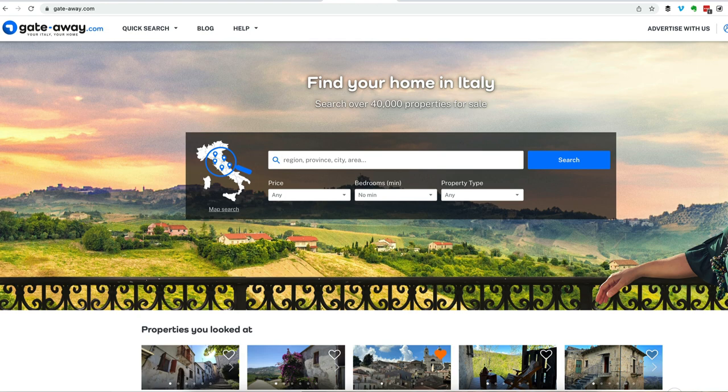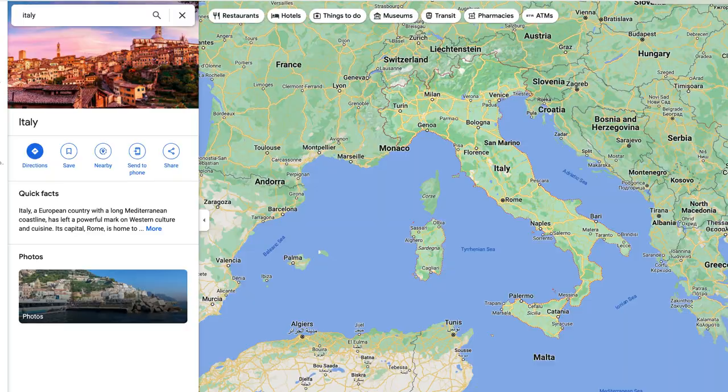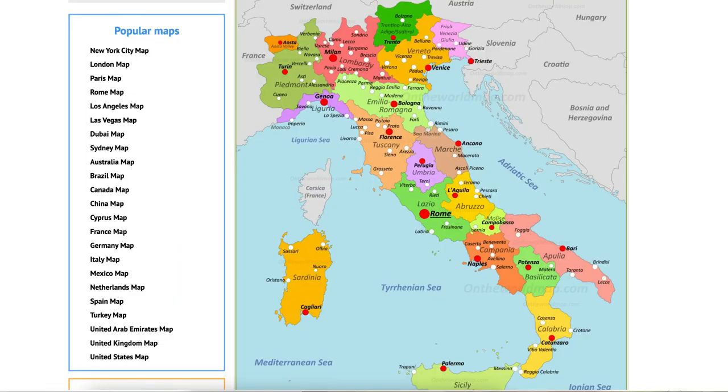And that's Gate-Away.com. There's another site that I sometimes use, but I'll share that at the end of the video. Before I get into the details, make sure you also have Google Maps open and a map of the regions of Italy. I put a link to the map I use in the description below.